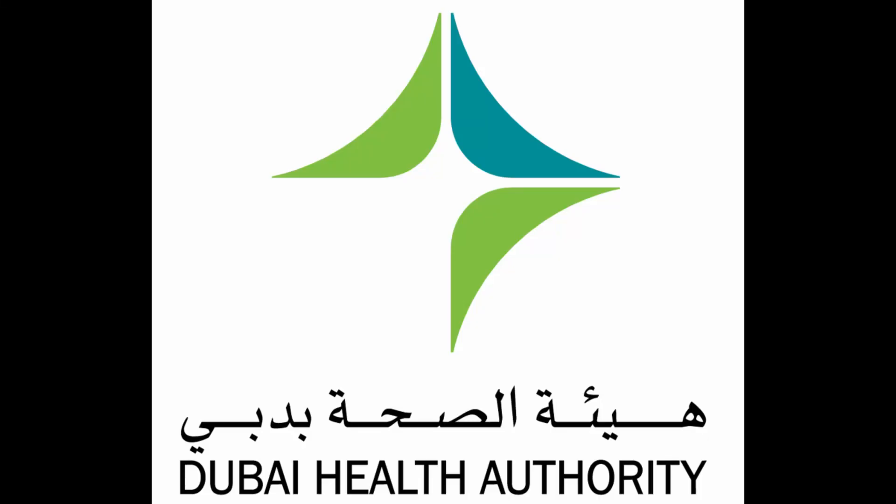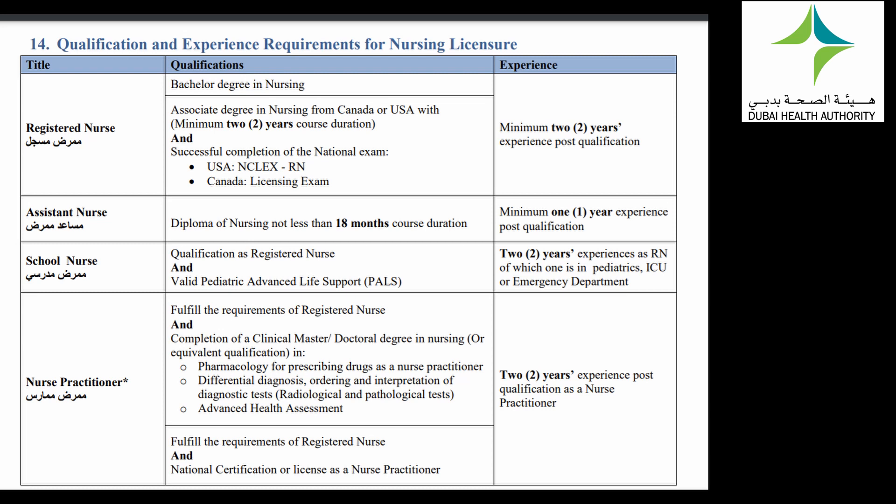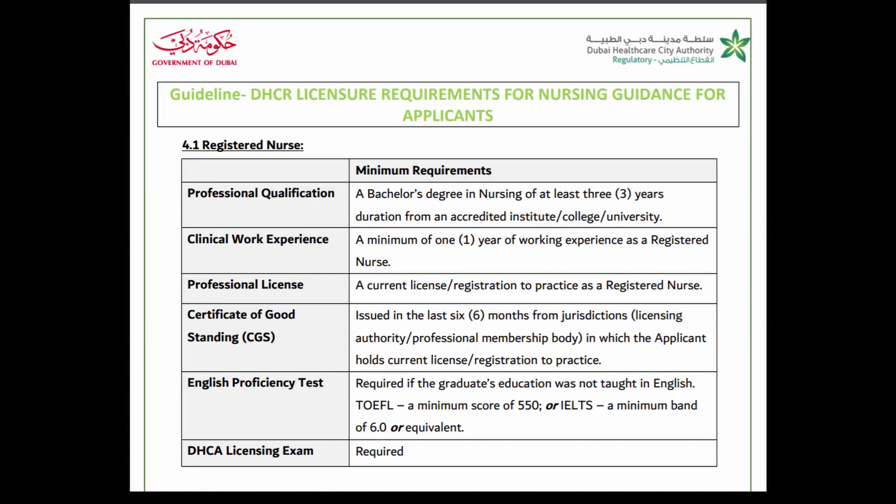There are two big certifying authorities in Dubai. One is the DHA, the Dubai Health Authority, and the other one is the DHCA, the Dubai Health Care City Authority. Both of them have different requirements for the different types of specialties that you can license in, so it would be best to check the requirements for both.